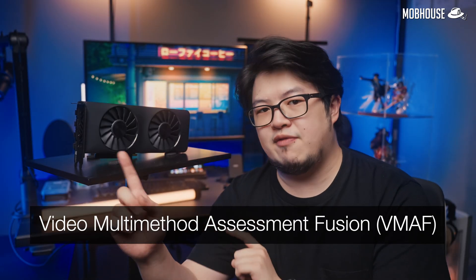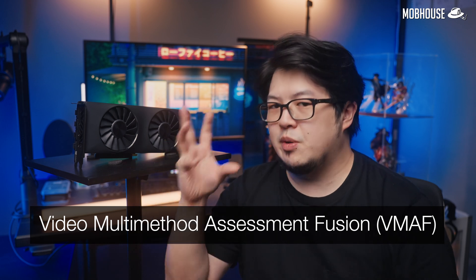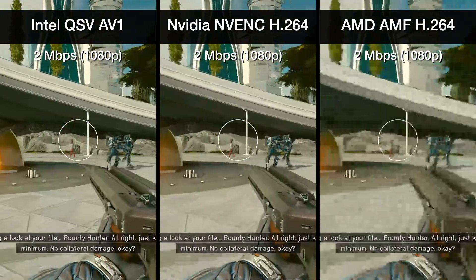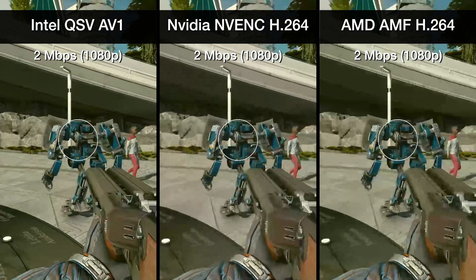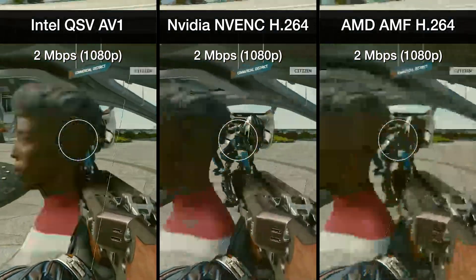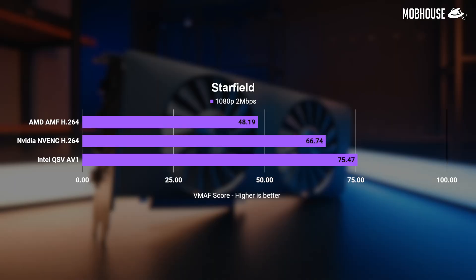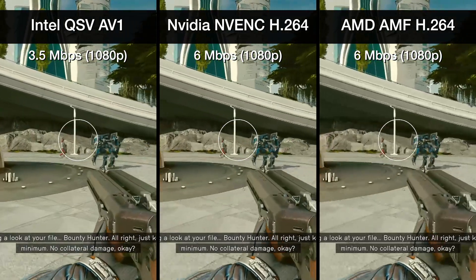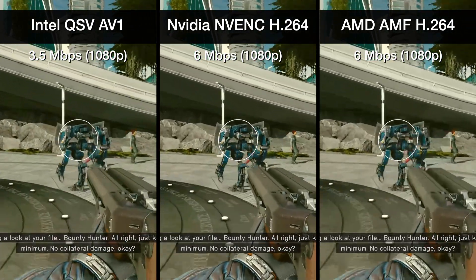We use Netflix's VMAF, or Video Multi-Method Assessment Fusion, which measures how close a video looks to a reference — in our case, an uncompressed video. Based on our tests, the increased encoding efficiency in AV1 means that you'll be able to stream at really low bit rates like 2Mbps, which was previously a blurry mess with older codecs like NVENC H.264 and AMF H.264. This is the biggest advantage of AV1, especially when bandwidth is a luxury. You can also achieve the same or even better quality as other codecs at much lower bit rates.